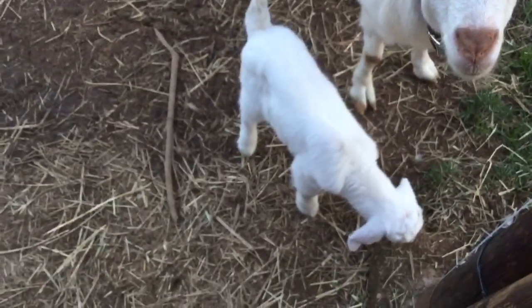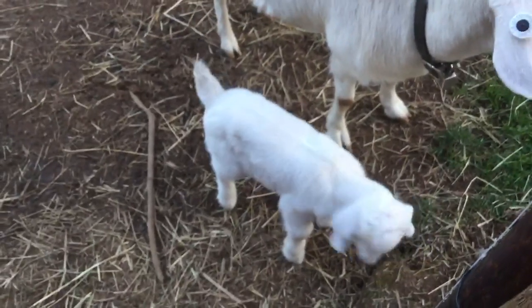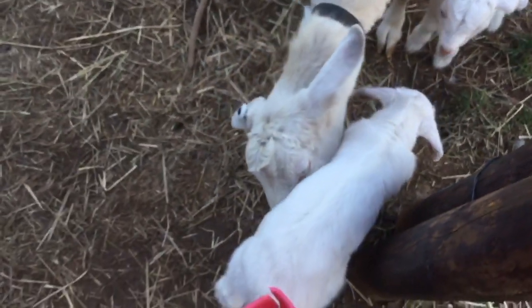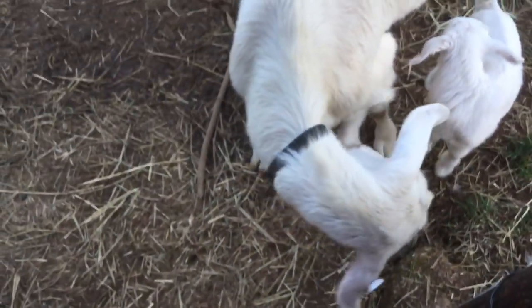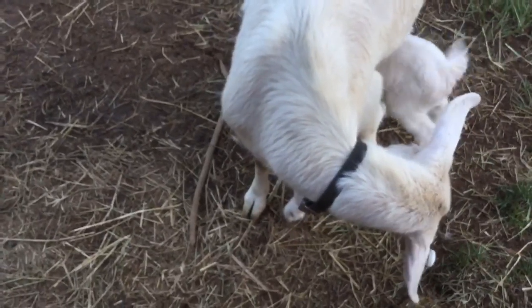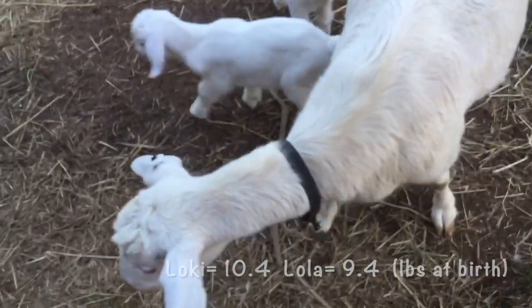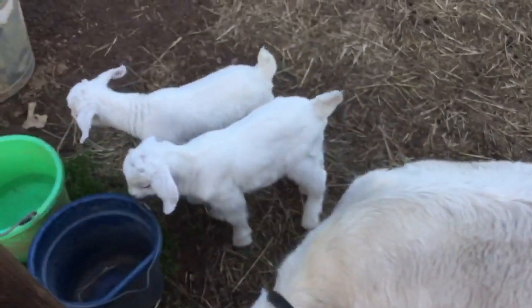She just popped out these babies no problem. We didn't hear any screaming or anything. I came up here and she had just barely given birth to the girl — she had both kids on the ground. Look at that boy, he is just a monster. We weighed him today and Loki weighed 10.4 pounds. Big baby, and the girl 9.4 pounds. So fairly well-sized kids — just gorgeous.